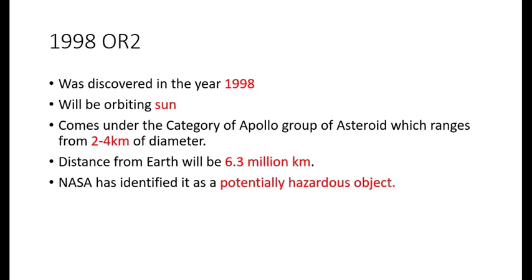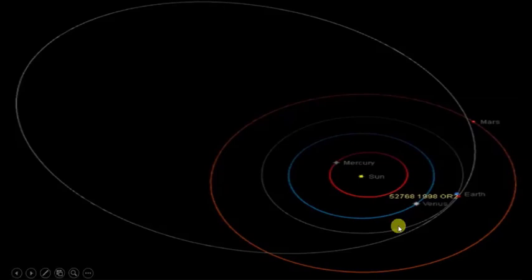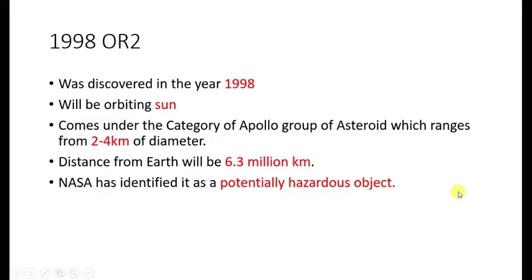Getting back to the asteroid that will be passing close to earth on April 29th — it has been named 1998 OR2, because it was discovered in the year 1998. This is the trajectory with which the 1998 OR2 asteroid will be passing the earth. The distance with which it will be passing will be 6.3 million kilometers. NASA has identified it as a potentially hazardous object. Moreover, the asteroid belongs to the Apollo group, the size of which ranges from 2 to 4 kilometers in diameter.